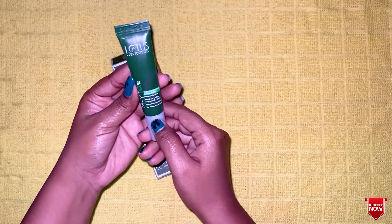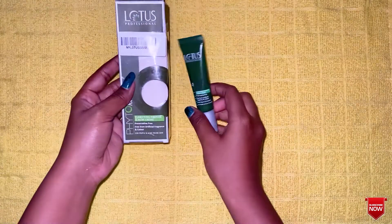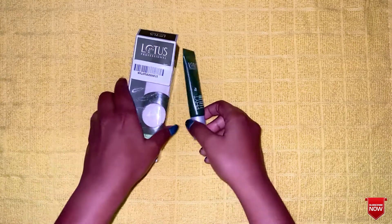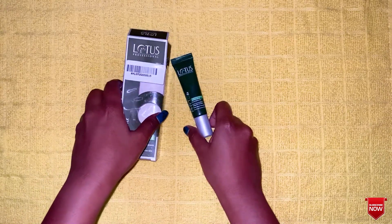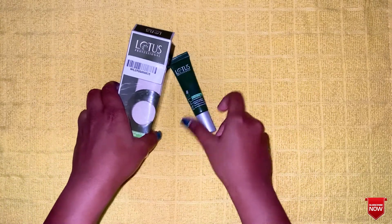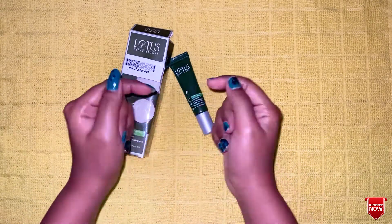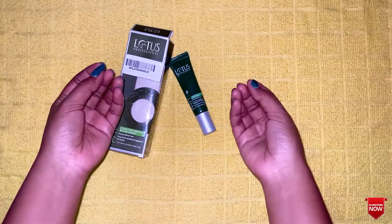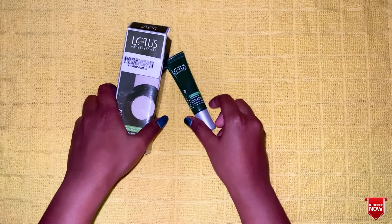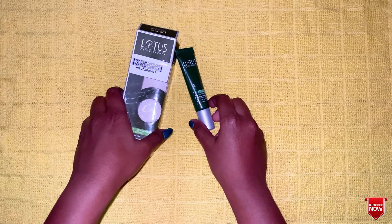It is a super nice product. For example, it is Rs 395. You can use it for all skin types. It is a super nice product for acne prone skin. If you have any product you want reviewed, please let us know. Please like and share this video, and subscribe to our channel.